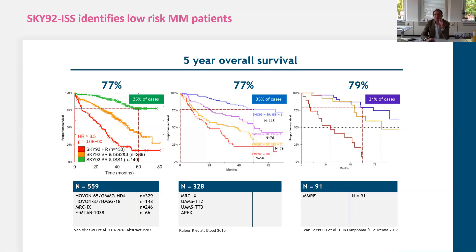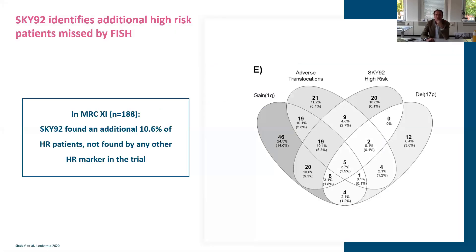The UK work using a Venn-diagram-style flower diagram asked whether combining SKY92 gene expression profiling with cytogenetic translocations provides better predictive value. SKY92 independently provides another insight into who is progressing or who can be considered high risk. With everything currently used in clinical practice, you don't necessarily have a full 100% understanding of who has an aggressive disease course. They found an additional 10% of high-risk patients that couldn't have been identified with any other high-risk marker.